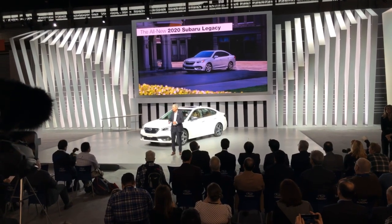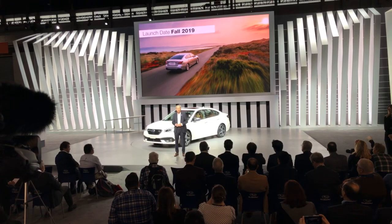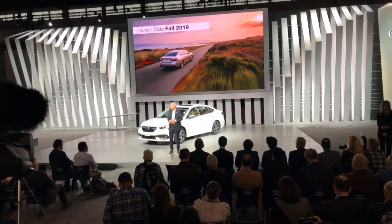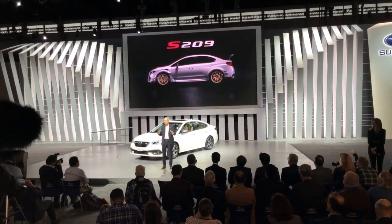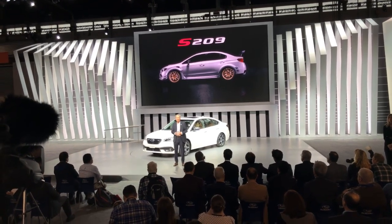This all-new 2020 model will go on sale in the fall. We have a significant launch rollout planned, including a cohesive social and digital media campaign. With last month's premiere of our extraordinary Subaru STI S209, we at Subaru are off to a terrific start to the year.